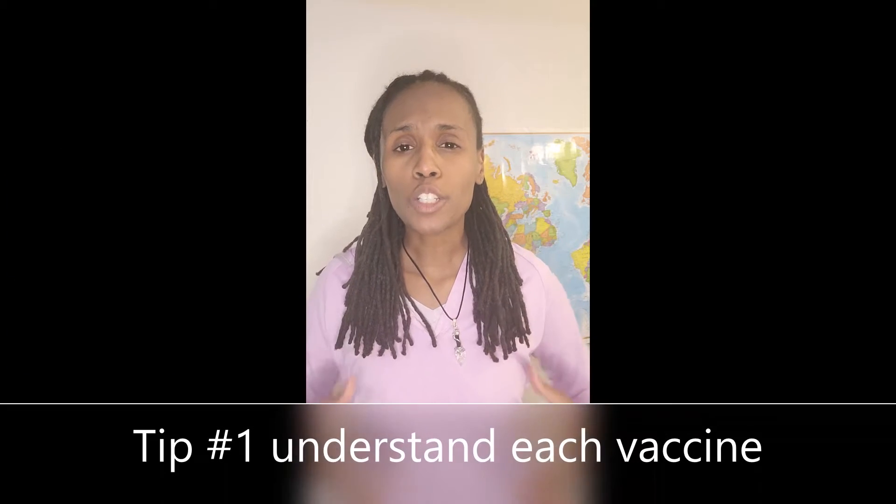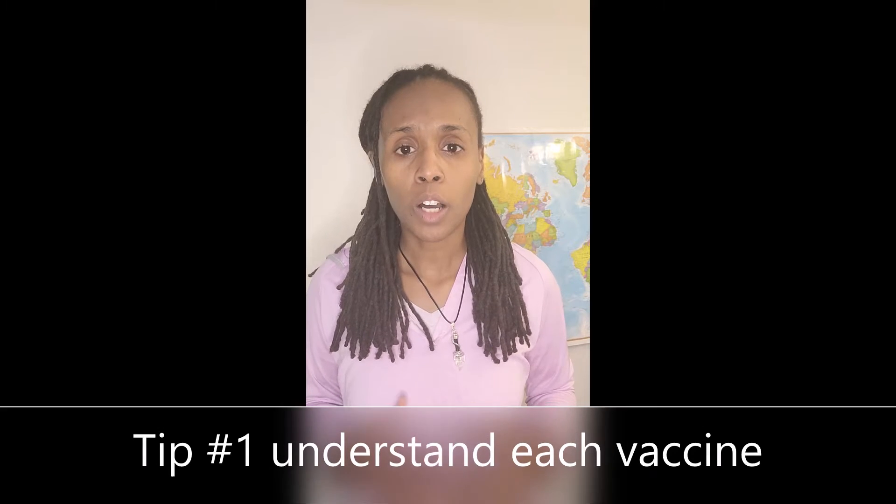Tip number one: make sure you understand each vaccine. There were three vaccines available — Johnson & Johnson, Moderna, and Pfizer. Currently, Johnson & Johnson is off the market. Make sure you understand the science. Check out my video 'The Science Behind the Vaccine,' which goes into how the vaccine was created.